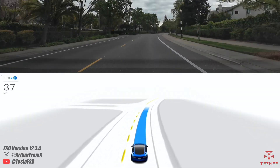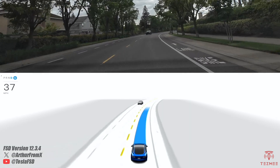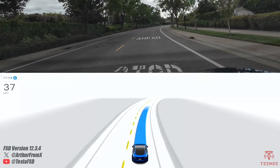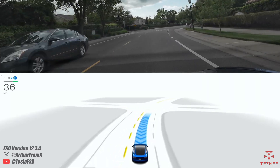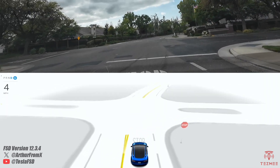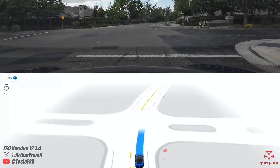I ran into an issue a couple days ago where it didn't appear like the car was gonna stop for the stop sign up here. From what I remember, the stop sign was blocked by some bushes. So you can see how it reacts. Here's the stop sign — and ooh, last second, really really hard braking, but hey, it did it.